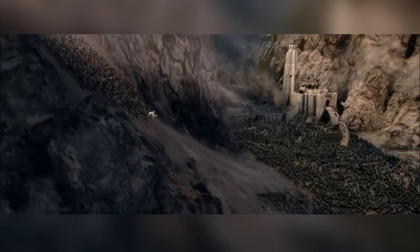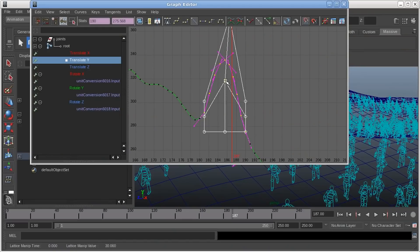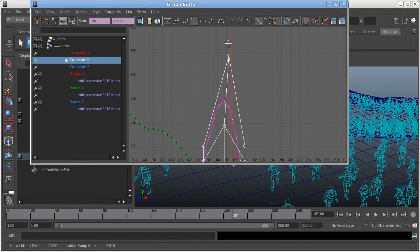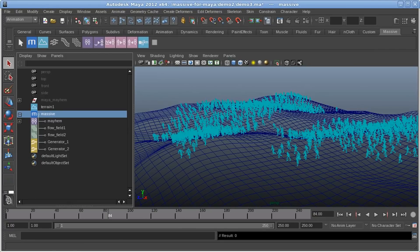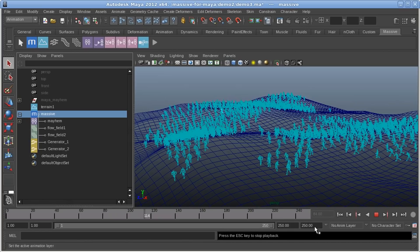This meant that animators could select a starting point for their virtual army, point them in the right direction, and just let them go. Each agent would then act and react almost completely differently, as if it had been animated by hand. This crowd simulation software is so impressive that it has become an industry standard for crowd simulation, and now even comes with pre-built agents ready to perform certain tasks.